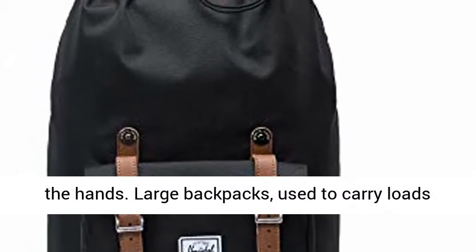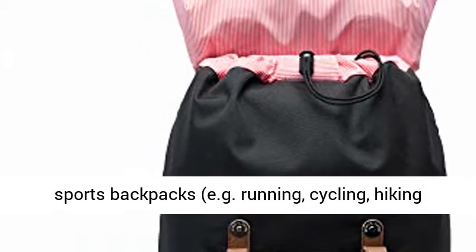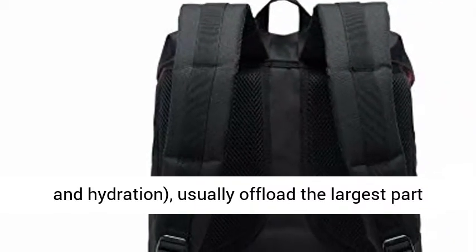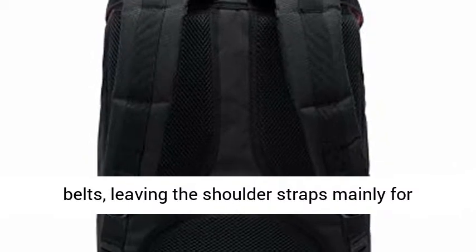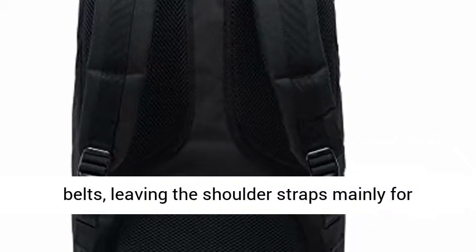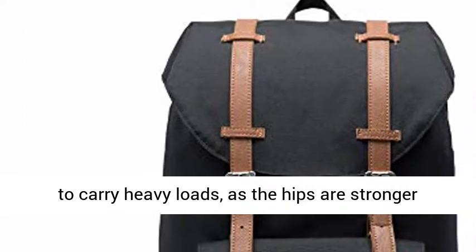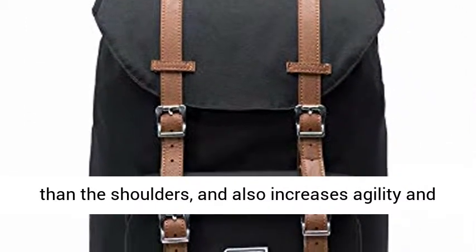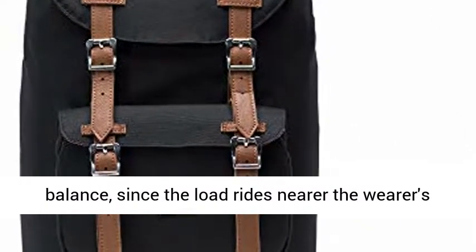Large backpacks, used to carry loads over 10 kilograms (22 pounds), as well as smaller sports backpacks (e.g. running, cycling, hiking, and hydration), usually offload the largest part — up to about 90 percent — of their weight onto padded hip belts, leaving the shoulder straps mainly for stabilizing the load. This improves the potential to carry heavy loads, as the hips are stronger than the shoulders, and also increases agility and balance, since the load rides nearer the wearer's own center of mass.